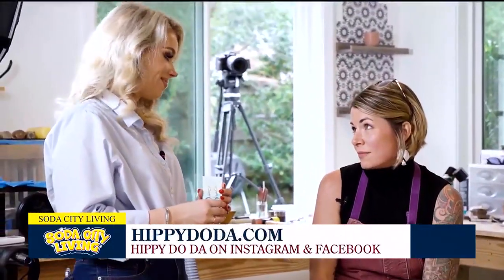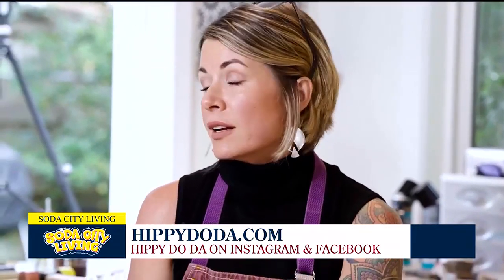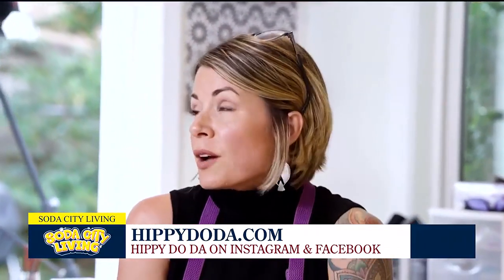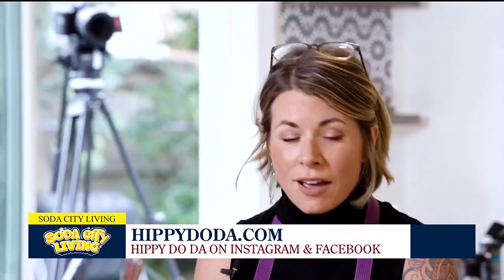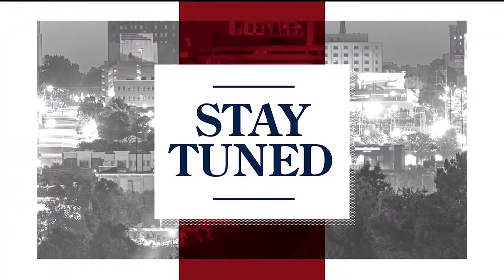If someone wants to get in touch or find out more about what you do, what's the best way? HippyDoodah.com is my website, and I'm really active on Instagram and Facebook — message me anytime. If I don't respond within a day, the algorithms may have buried it, so message again or come visit me at Soda City every Saturday, rain or shine. Thank you so much for showing us your beautiful handmade jewelry.